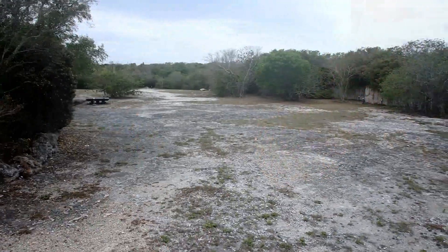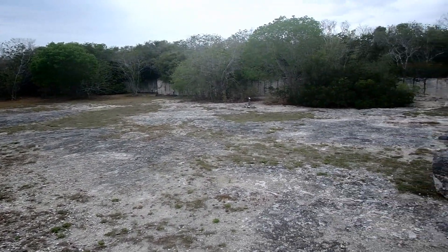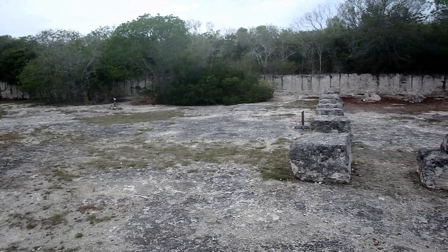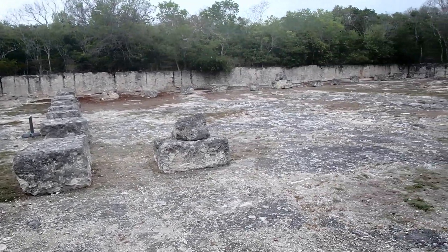Here we are at Windley Key Fossil Reef Geological State Park. Windley Key contains some of the highest elevations in the Florida Keys, about 16 feet above sea level in some parts. And so it was a logical place to bore into the limestone for various projects.